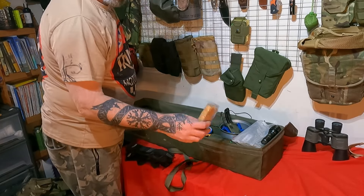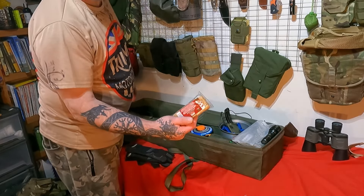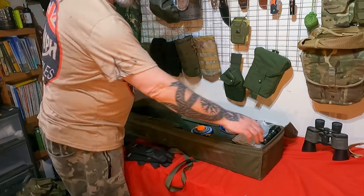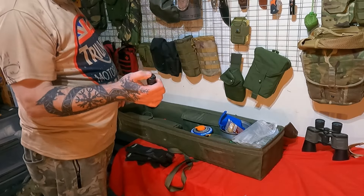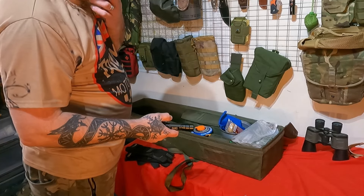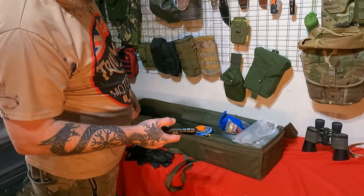There are also flapjack bars in there - great calories, easy to eat, very pleasant and enjoyable.